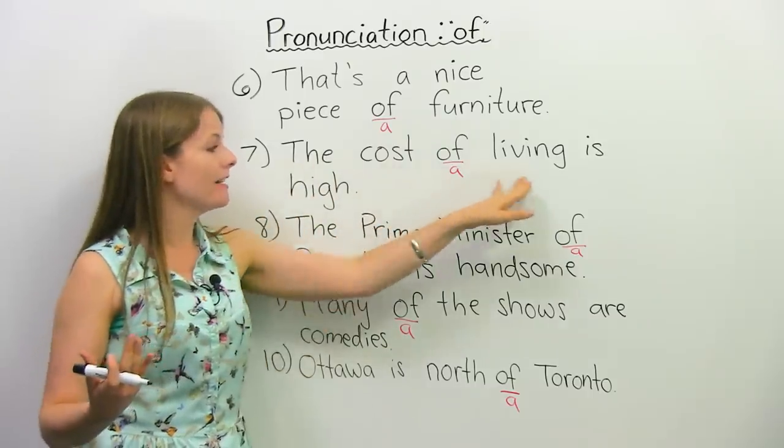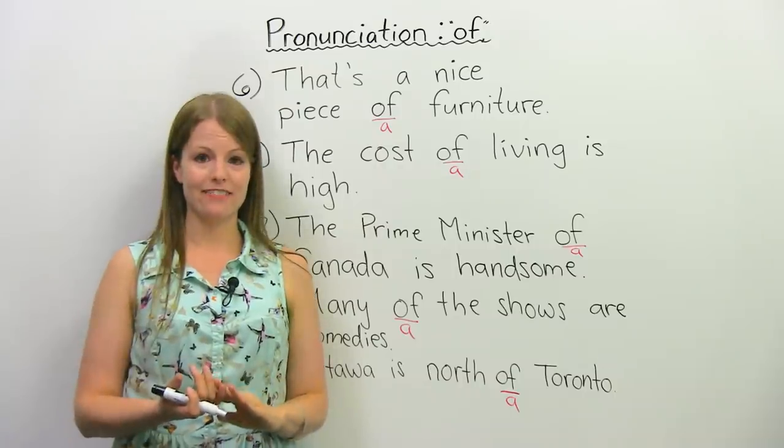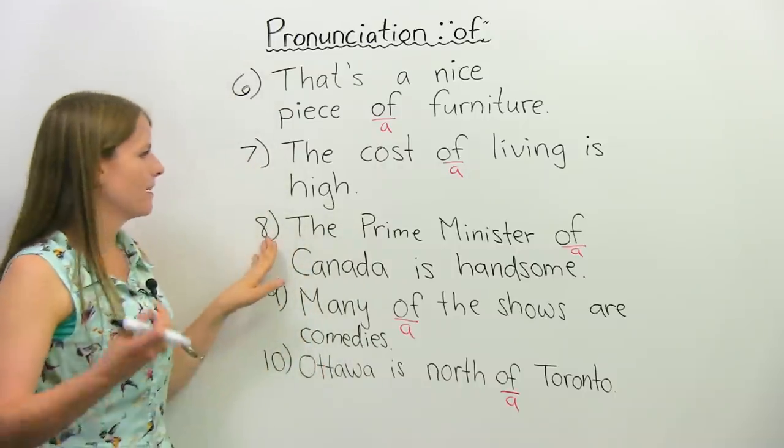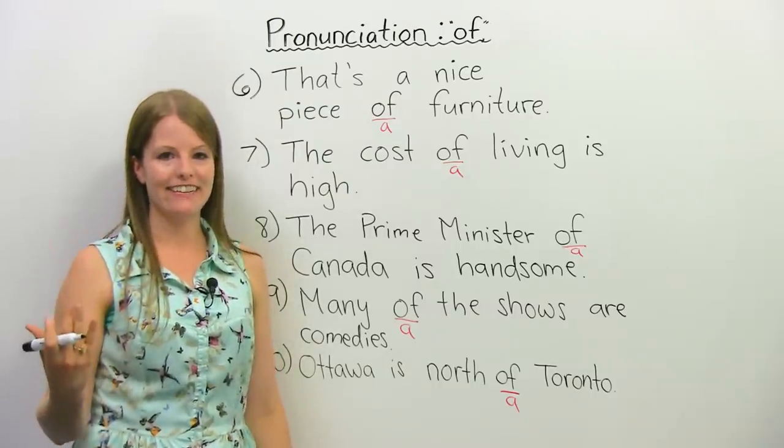The cost of living is high. The cost of living is high. We can do it one more time — the cost of living is high.